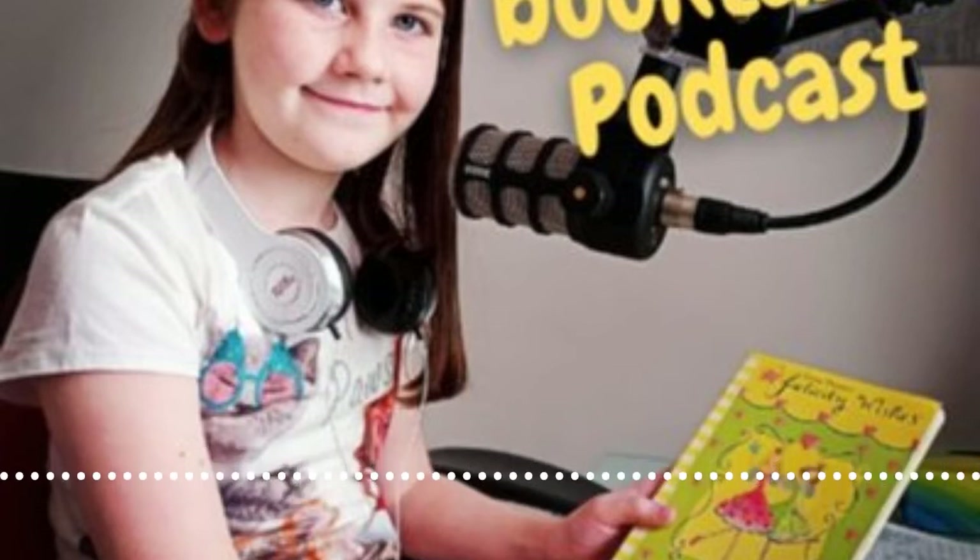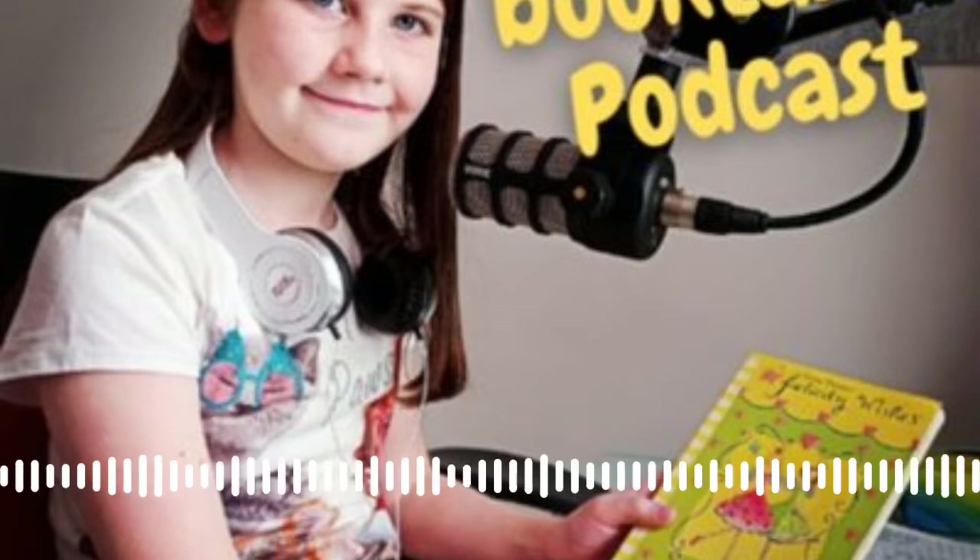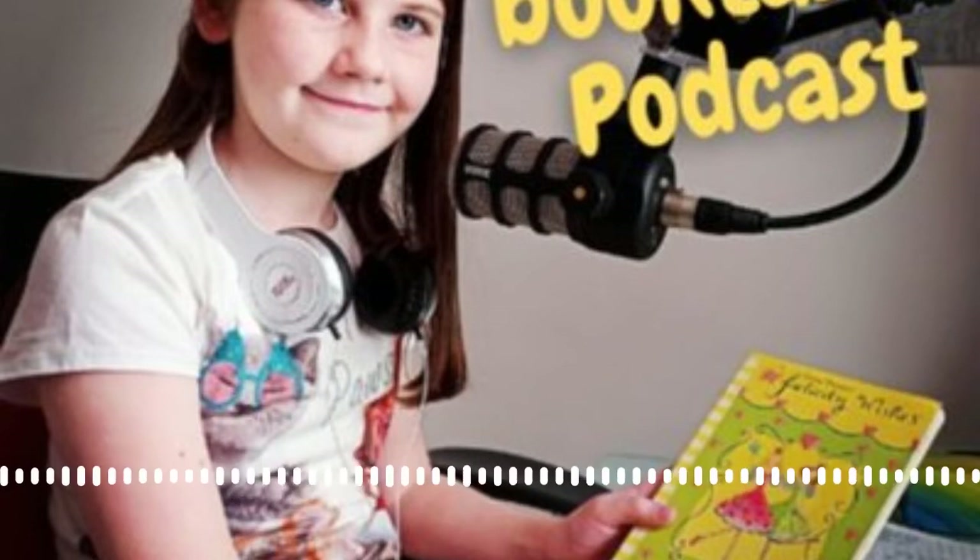Hello and welcome to episode 32 of Lydia's Booktastic podcast. In this episode, we will be reviewing The Hat Makers by Tamsin Merchant.